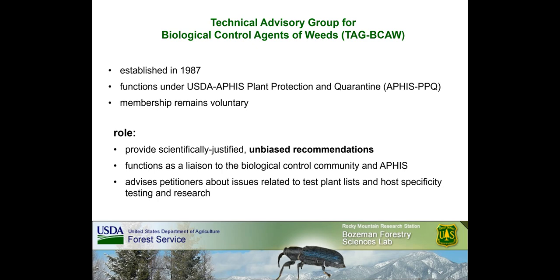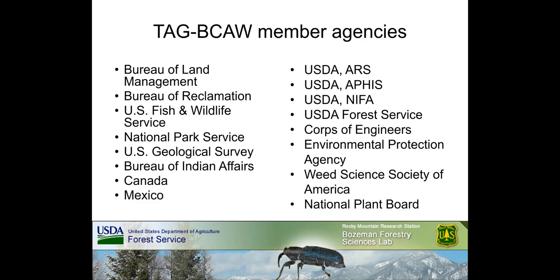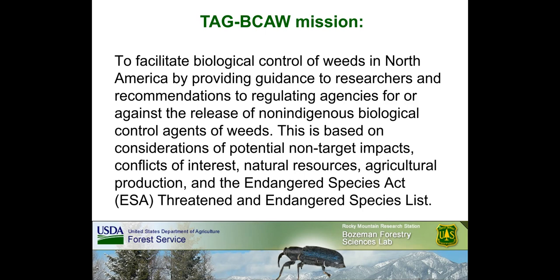TAG membership remains voluntary. The role of the TAG is to provide scientifically justified, unbiased recommendations, functioning as a liaison between the biological control community and APHIS, advising petitioners about issues related to test plant lists, host specificity testing, and research. TAG members primarily represent the interests of US federal agencies. Additional perspective is provided by the National Plant Board and the Weed Science Society of America, along with input from representatives of Canada and Mexico. The mission of the TAG is to facilitate biocontrol of weeds in North America by providing guidance to researchers and recommendations to regulatory agencies for or against the release of non-indigenous biological control agents of weeds.